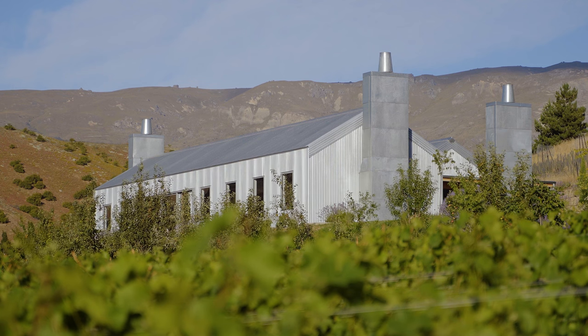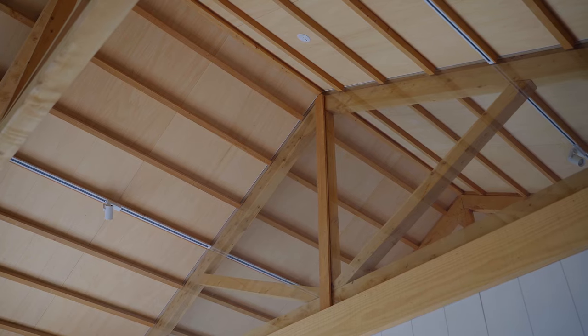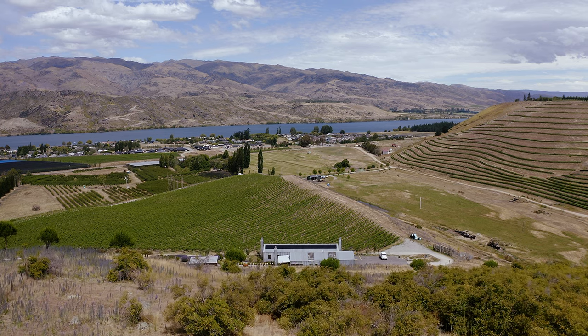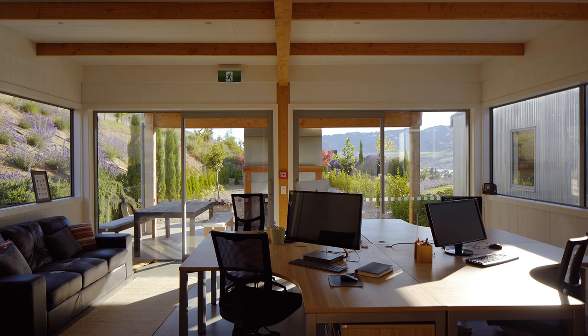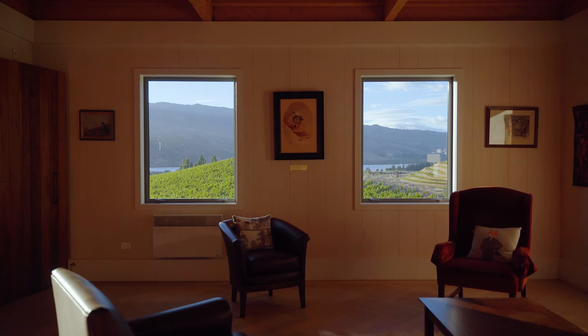The trusses are exposed as are the purlins, and the joints are positive and reinforce the pioneering idea of bringing things together. With this design we separated the admin and back-of-house function into one structure and the cellar door into a structure at the front, separated into three spaces.